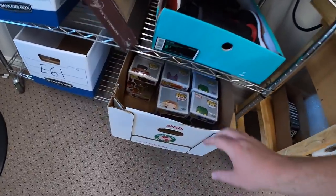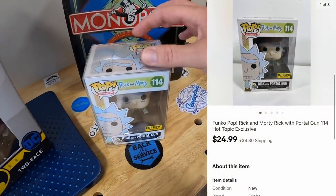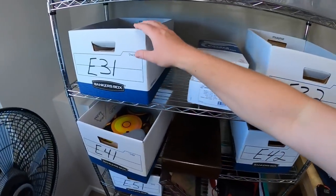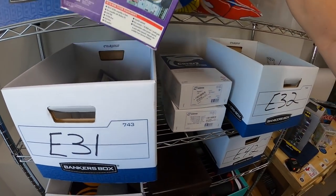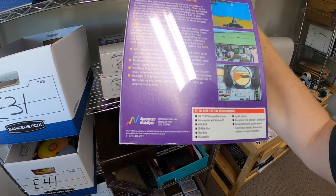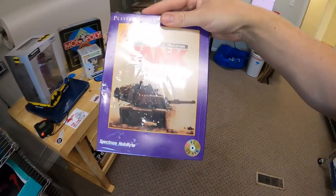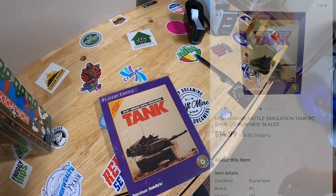Sold a Funko Pop down here in E6 — Rick and Morty, Rick with the portal gun, that sold for $24.99 plus shipping. Next is a PC game from Spectrum Holobyte from 1989. It is Tank, new in the plastic. That sold for $14.99 plus shipping going out to a viewer named Zach. Zach, thanks for your business, I hope you like that game.